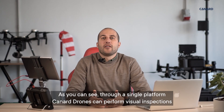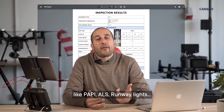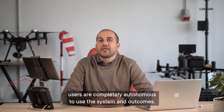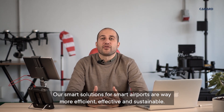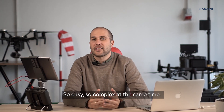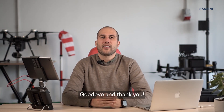As you can see, through a single platform, Canard Drones can perform visual inspections like PAPI, ALS, and runway lights, but also radio and infrastructure inspections. Having a commercial off-the-shelf product like Canard's, users are completely autonomous to use the system and its outputs. Our smart solutions for smart airports are way more efficient, effective, and sustainable — so easy, yet so complex at the same time. Check out all that Canard has to offer on our website, canardrones.com. Goodbye and thank you!